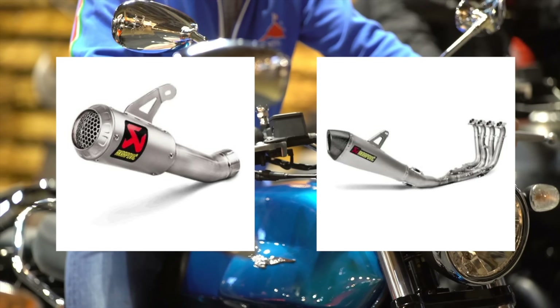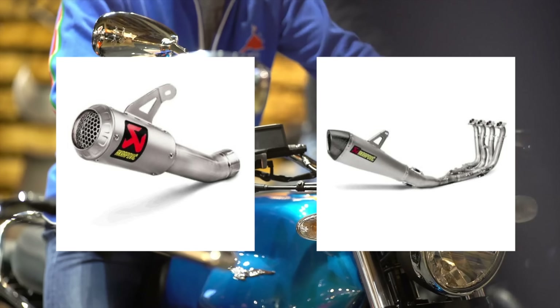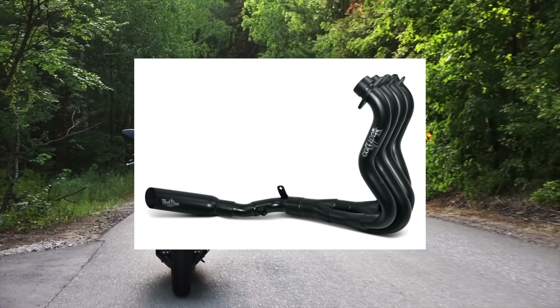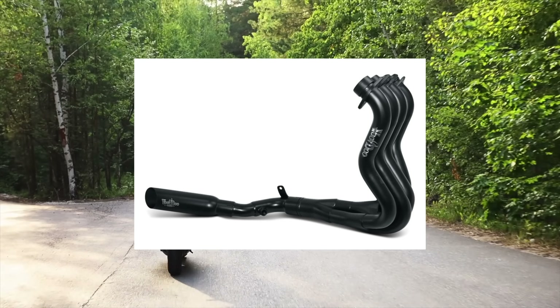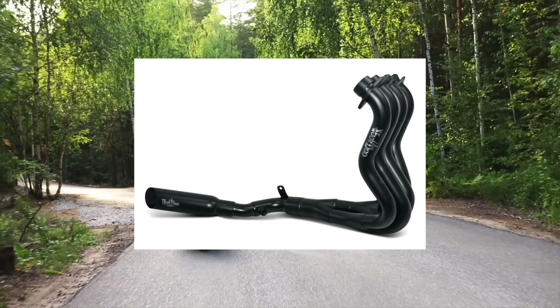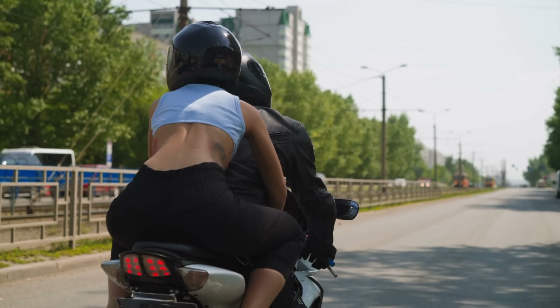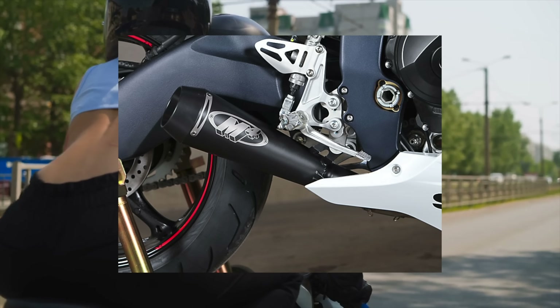Compared to a slip-on system, a full exhaust replaces all the exhaust work from the engine all the way back to the muffler. A full system will free up exhaust flow, and the easier exhaust flows out of the engine, the easier clean air can flow in — which means more power. Plus, you get a great sound, shed excess weight from the bulky stock system, and give your bike a nicer look, especially if your system has titanium headers and you get that sexy patina as they go through a few heat cycles.